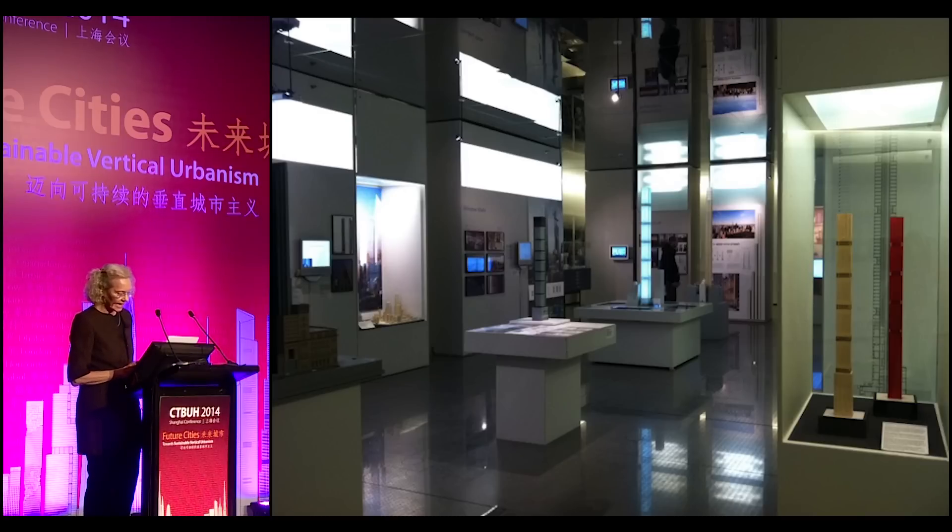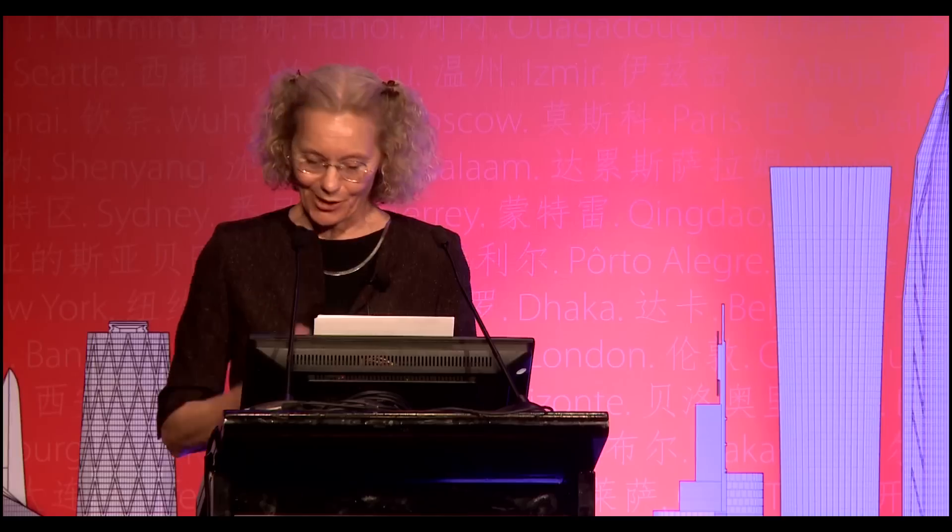Last year, the Skyscraper Museum mounted an exhibition called Sky High and the Logic of Luxury, which surveyed this group of designs and analyzed the conditions that created them. This paper summarizes that longer effort, which is archived in full on the museum's website at skyscraper.org. It also endeavors to explain this phenomenon in the context of the Manhattan real estate market as it has continued to evolve this last year.